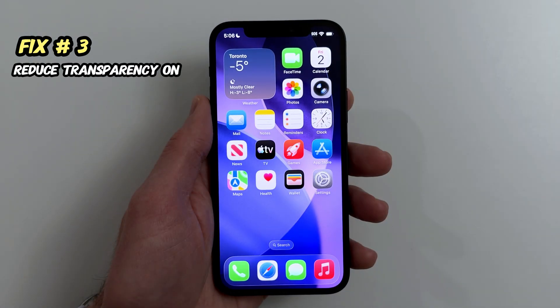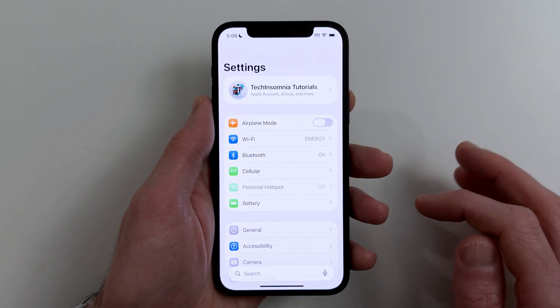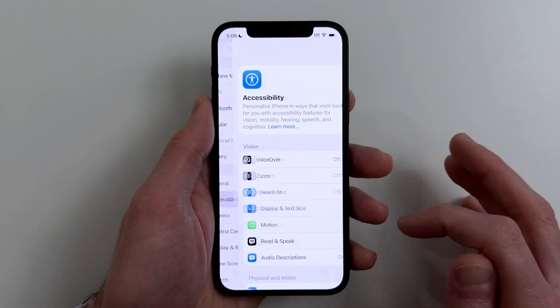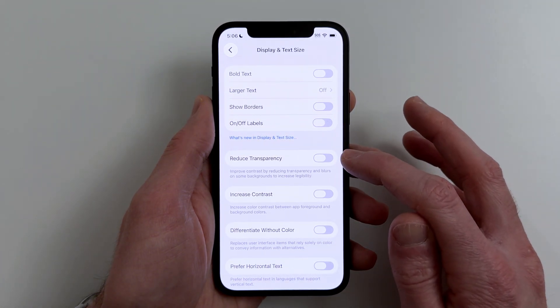Fix number three. Want the liquid glass look to feel less heavy? Reduce Transparency. Go to Settings, Accessibility, Display and Text Size, Reduce Transparency, On.